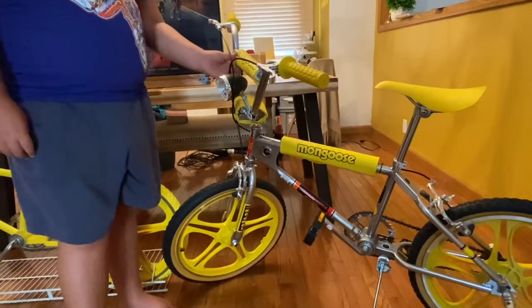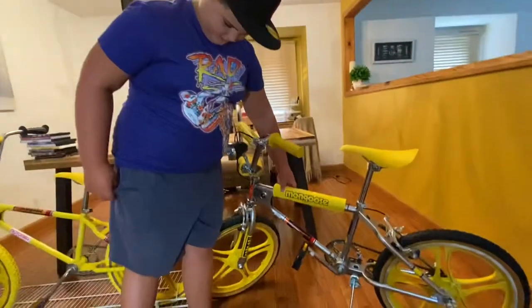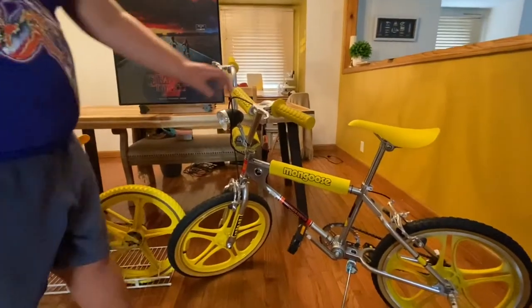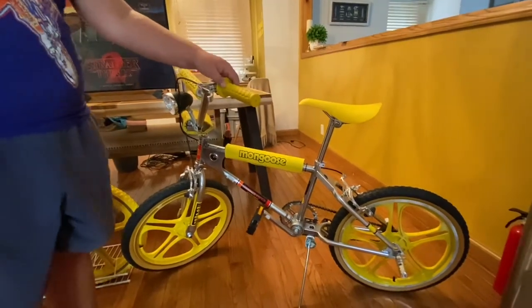These Mongoose pads are really hard to find. These came in great shape when we got the bike, brand new. I really like these grips. The yellow looks really cool, doesn't it?